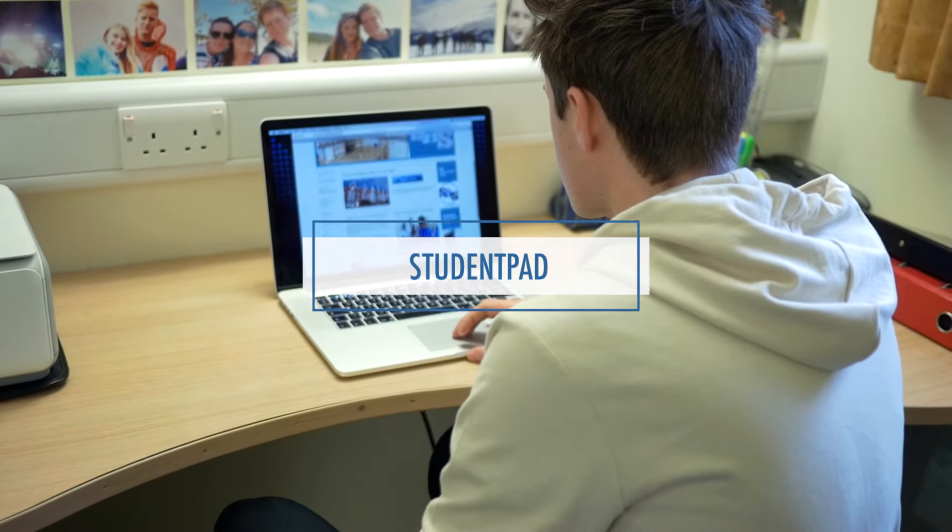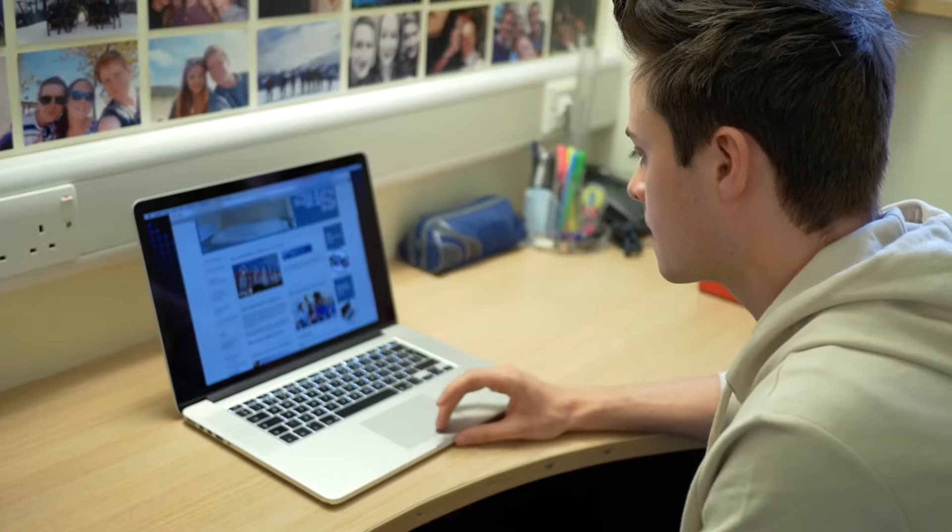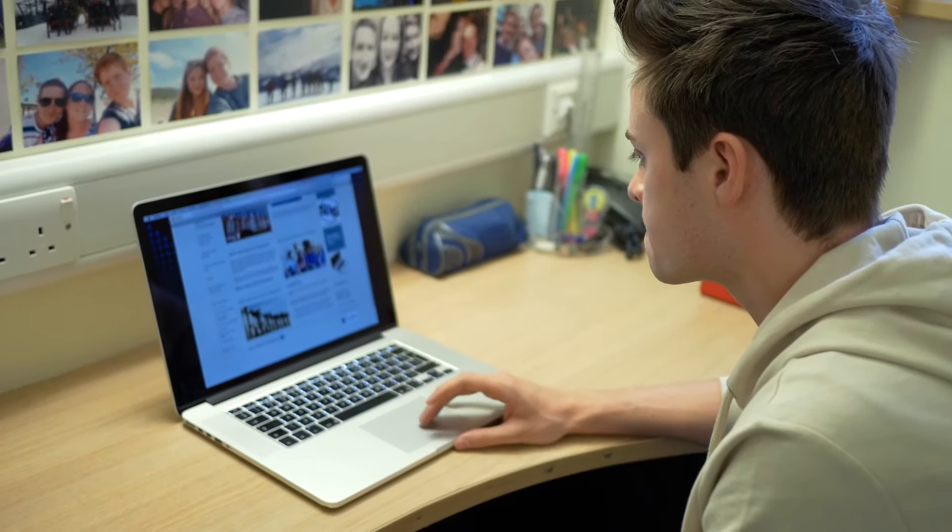Private landlords advertise their properties on the Student Pad website, where you can search loads of houses and flats with new ones added regularly. Here you'll be dealing entirely with a private landlord, so you won't have the benefits of the uni being involved. However, to advertise a property on Student Pad, landlords must adhere to safety and quality standards set out by Swansea Council.